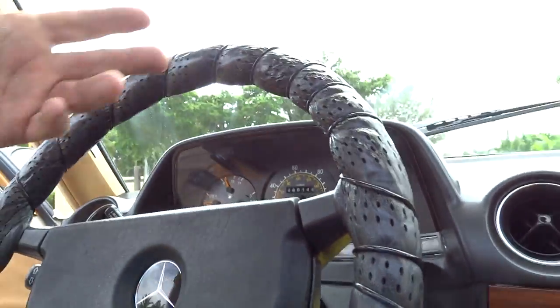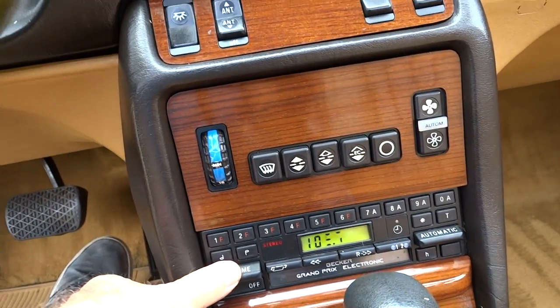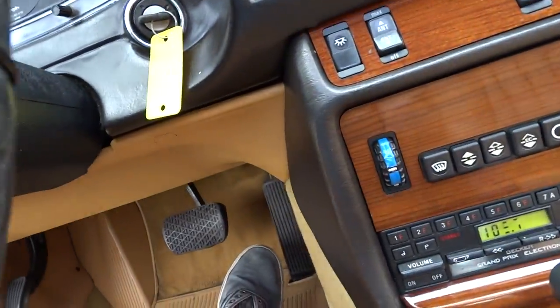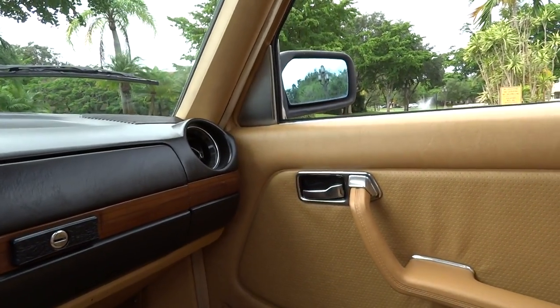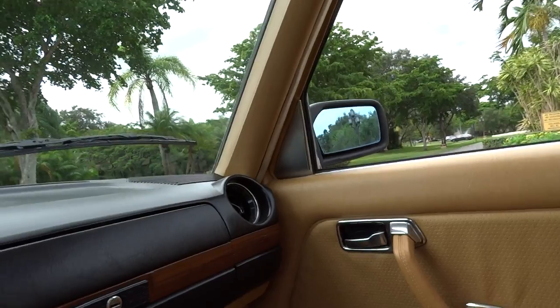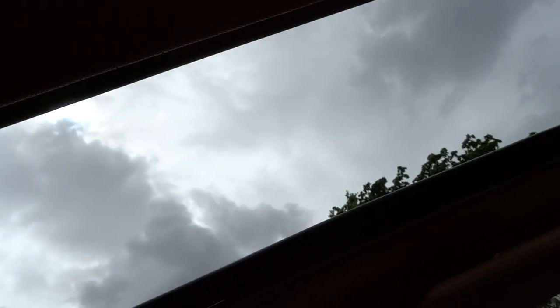It's running. The air conditioner works, cruise control works. It has a factory radio that works. All the windows work. It has manual seats. The outside rearview mirror is a power mirror — you can hear it, but it doesn't seem to move. Other than that, there's the sunroof.